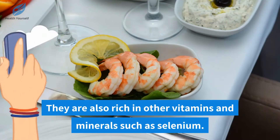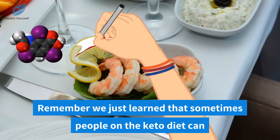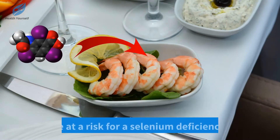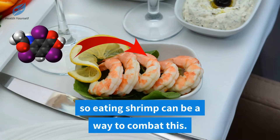Shrimp are also rich in other vitamins and minerals such as selenium. Remember, people on the keto diet can be at a risk for a selenium deficiency, so eating shrimp can be a way to combat this.